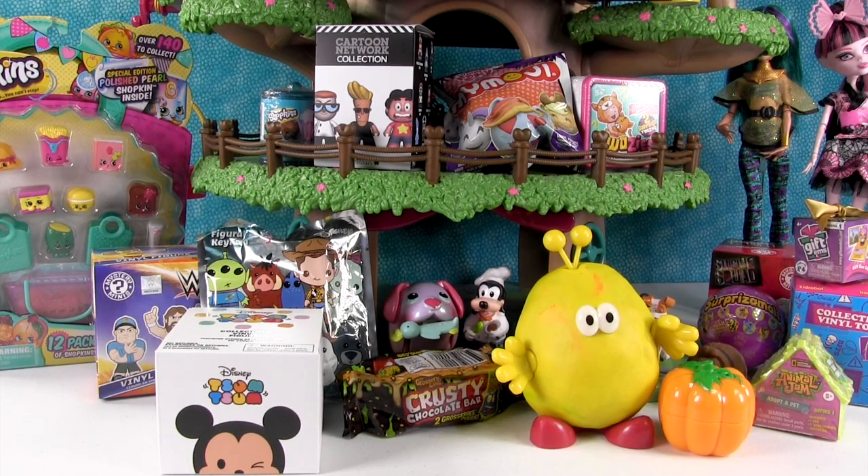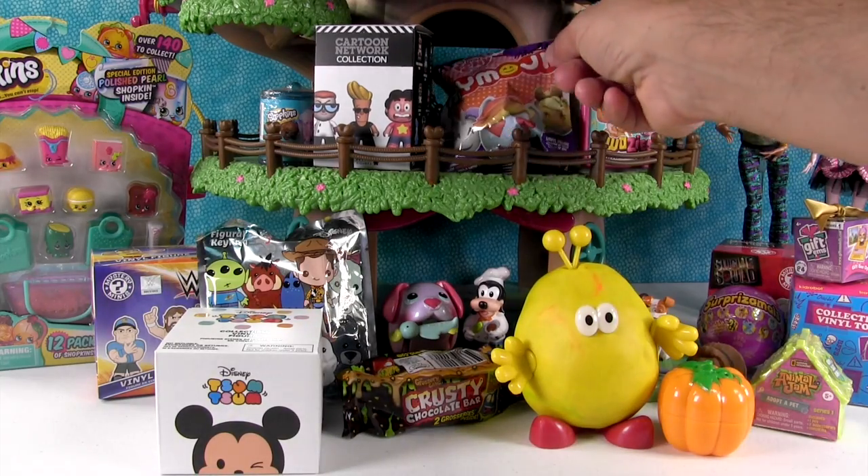Hey guys, it's Shannon and Paul and it's blind bag treehouse time. That means Paul gets to pick an awesome toy and open it. Let's do the My Little Pony.